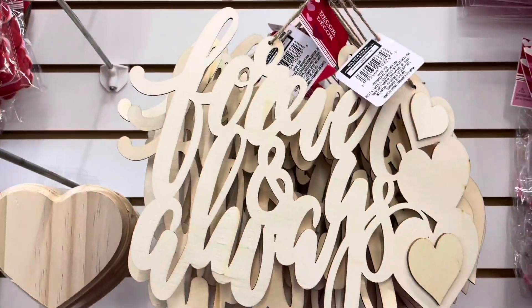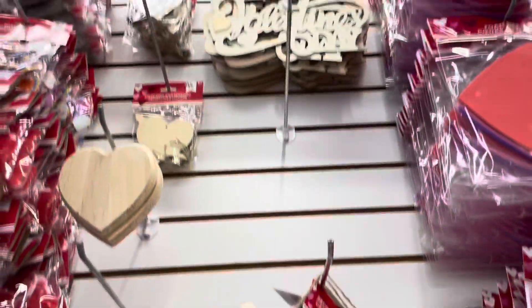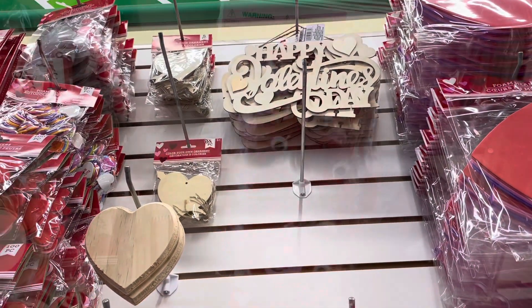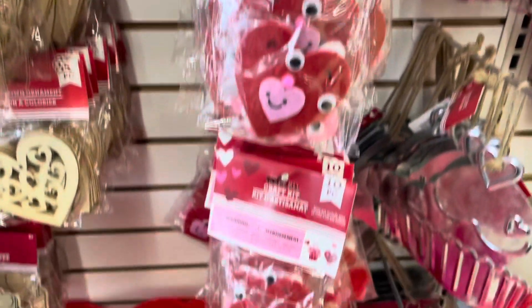Up here, we have this forever and always sign. And up there, we have Happy Valentine's Day. We do have more craft kits here.